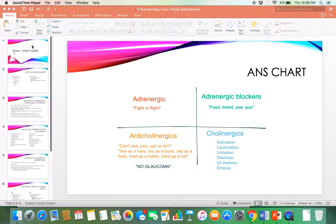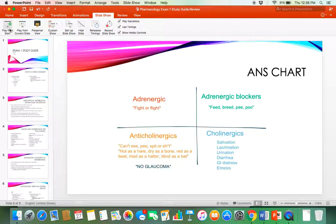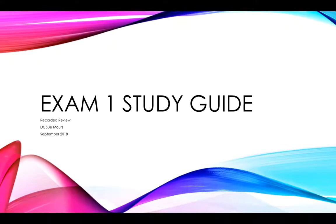Dr. Sue, I am actually just preparing to give you a slideshow study guide for exam one. I understand there's a lot of anxiety in the group — that is completely normal. You really don't know what to expect about how the exams are set up for our class. This is your first semester of nursing school, so I'm sure there's a lot of anxiety.